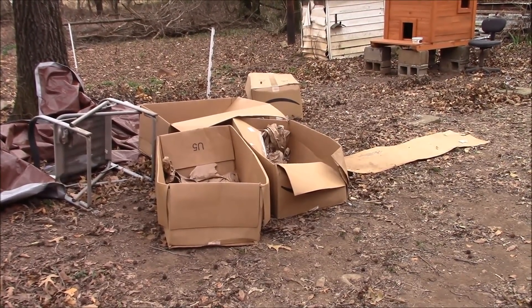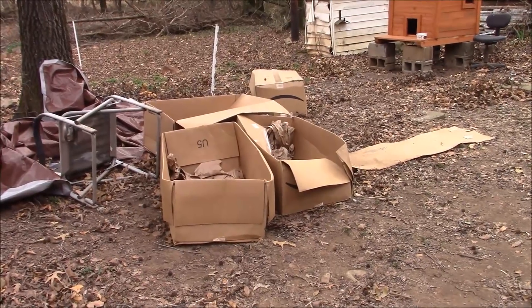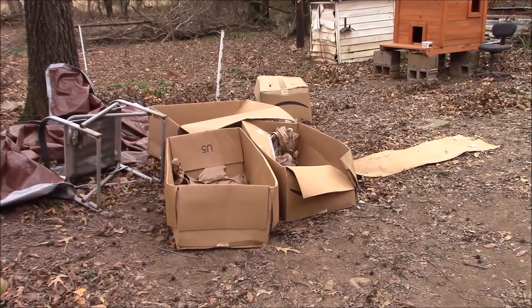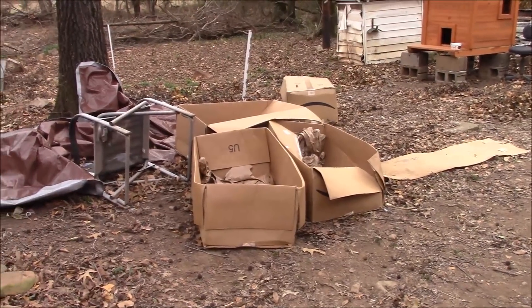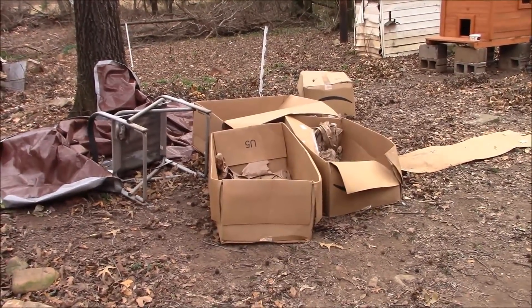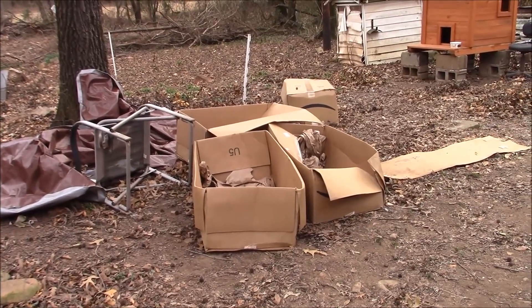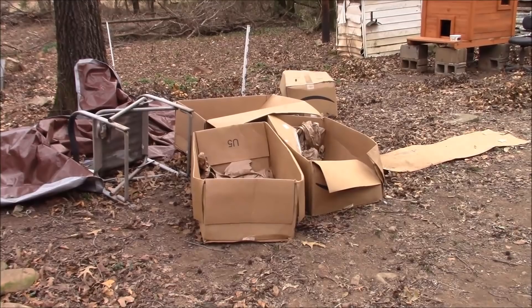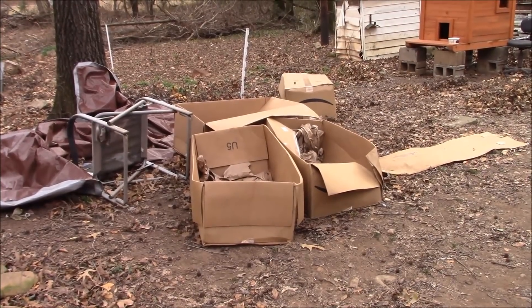Lunch and a nap are done and I've only got like an hour or so until dark. The wind blew all these boxes over for me, so thank you wind. My first project is getting the tape off of there, flattening those boxes out, and then they'll be ready to use for the garden area.